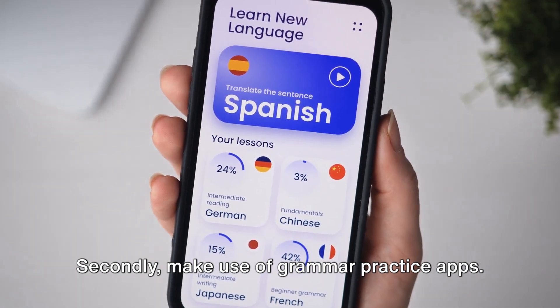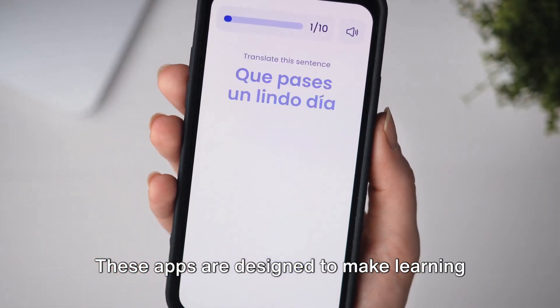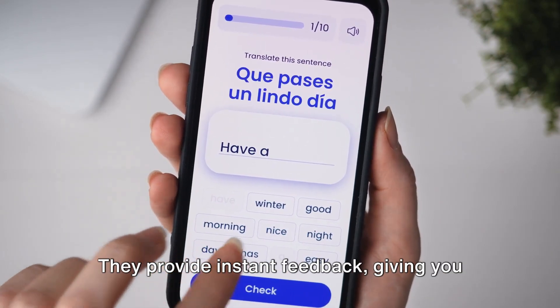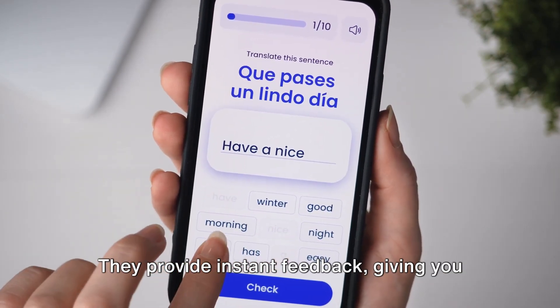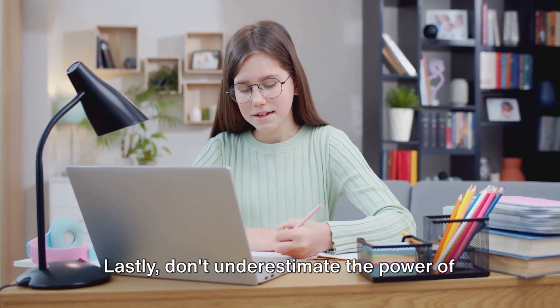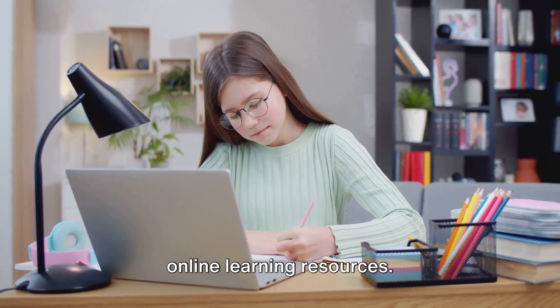Secondly, make use of grammar practice apps. These apps are designed to make learning fun, interactive, and personalized. They provide instant feedback, giving you the chance to correct your mistakes and improve in real time. Lastly, don't underestimate the power of online learning resources — websites, video tutorials, online classes. There's a wealth of material out there dedicated to teaching English grammar, offering comprehensive explanations, examples, and exercises. With patience and practice, you can master English grammar.